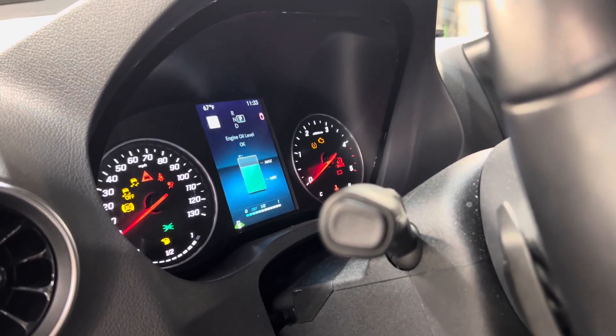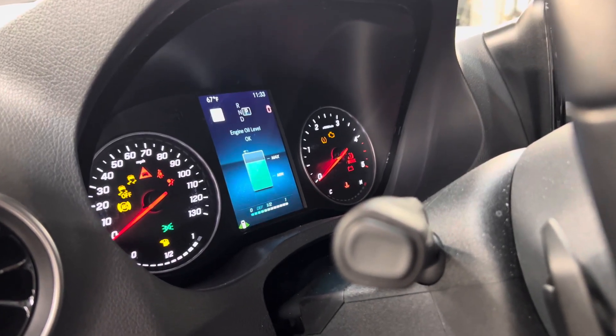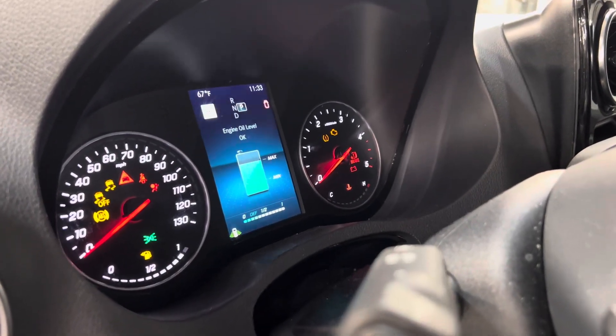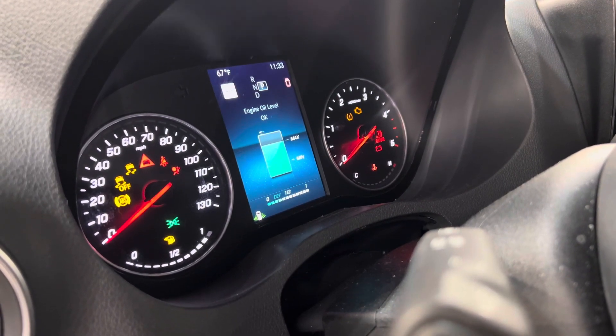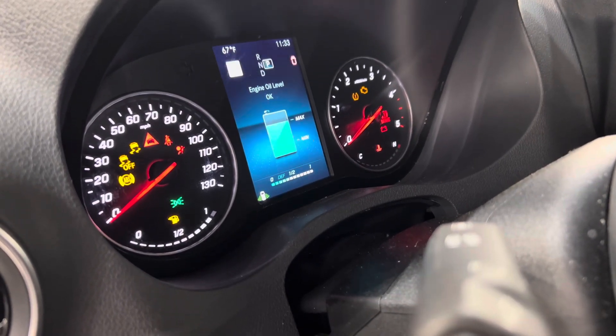Hello again, this is Jeremy at Matrix Integrated. Just wanted to show a 2020 Sprinter four-wheel drive, VS30 907 chassis. I want to showcase the discrepancy between the electronic gauge readout for the engine oil dipstick and the mechanical dipstick reading.